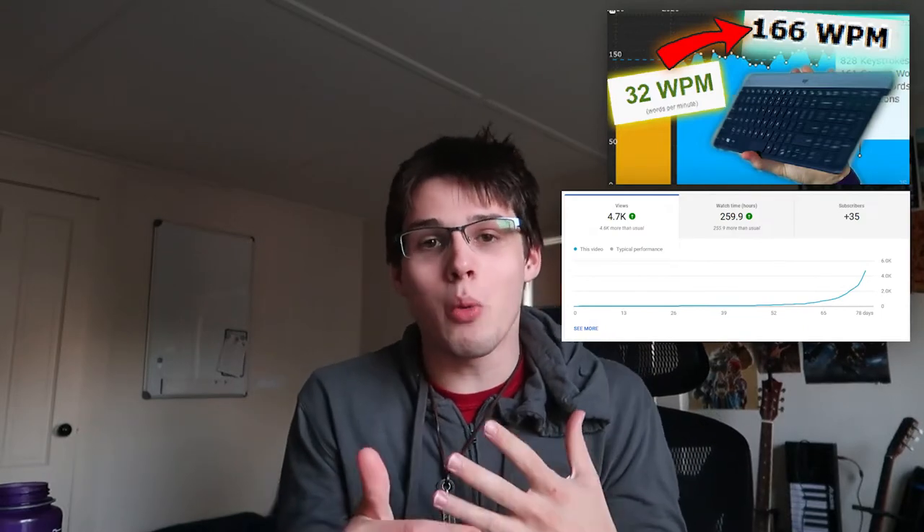Hello everybody and welcome to some typing tips from a college student who can, for some reason, type at 165 words per minute. I made a video on typing a few weeks back and it's been getting a lot of positive traction lately, so I wanted to make another video about the same topic. Throughout this video I want to mention some specific tips and tricks that I keep in mind when I'm practicing typing and what my practice regime might look like.